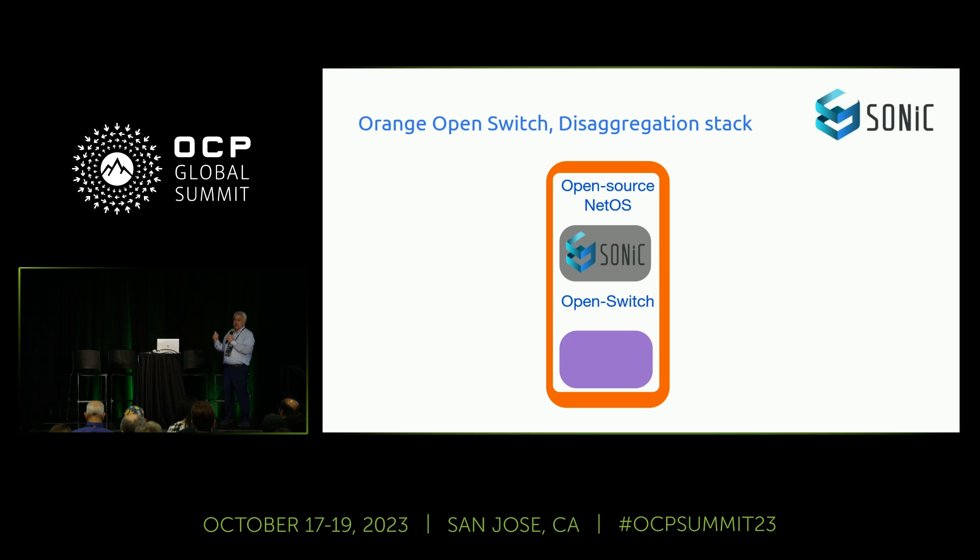For the switch, we also decided to go with an open switch. Our selection was the EdgeCore open switch.